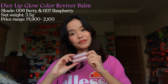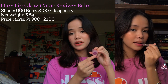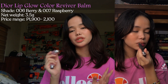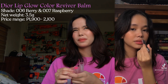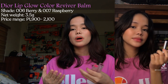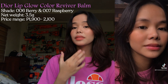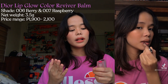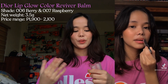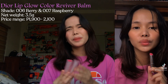For the first product, it is the Dior Lip Glow Color Reviver Balm. I have it in two shades — 006 in Berry, which is more of a purplish or violet-ish shade, and 007 Raspberry, which is the pinkish shade. It's called a color reviver because once you apply it on your lips, the color adopts to the pH level of your lips, enhancing your natural lip color while moisturizing and protecting your skin. It can also serve as a lip balm or a lip primer, so it's multi-purpose.